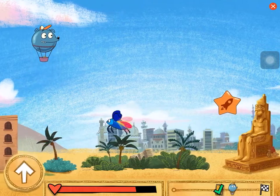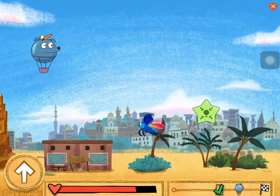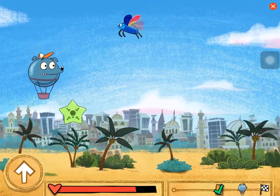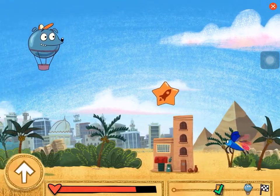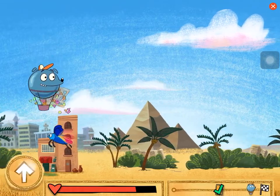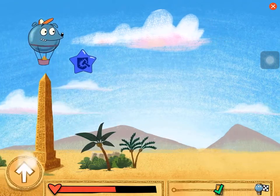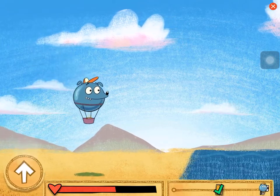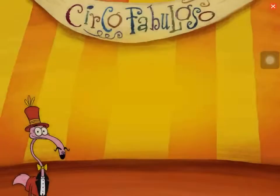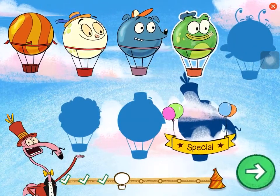The Nile River runs through the city of Cairo, one of the largest cities on the continent of Africa. An obelisk is a stone rectangular pillar with a tapered top. Great job! You bought the ticket from Egypt! You've unlocked Andy!